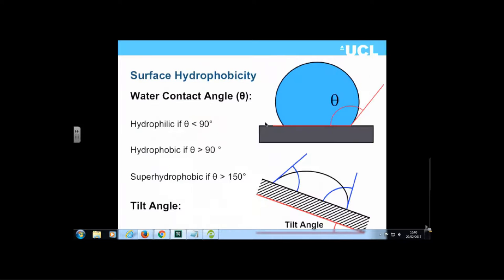A hydrophobic surface has a water contact angle greater than 90 degrees — this is the angle theta subtended with the surface. It is hydrophilic if the contact angle is less than 90 degrees, and it is superhydrophobic — similar to the structure shown with the ant — if the contact angle is 150 degrees or greater.